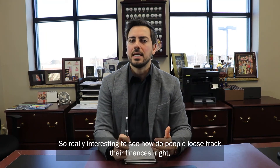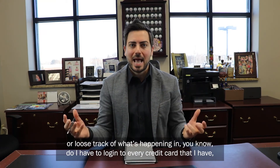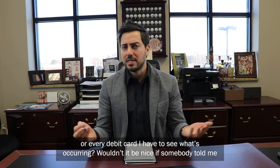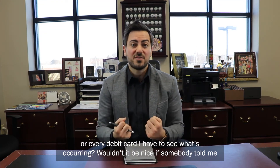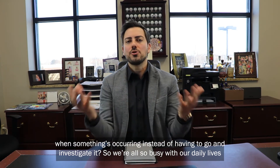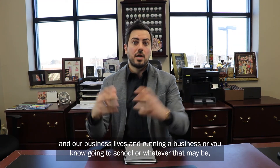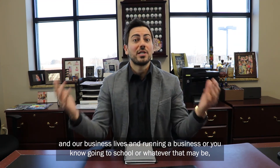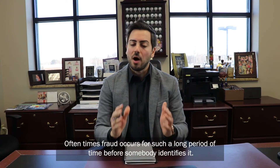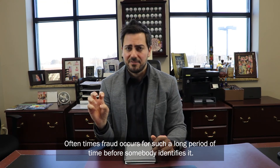So it's really interesting to see how people lose track of their finances, or lose track of what's happening. Do you have to log into every credit card or debit card you have to see what's occurring? Wouldn't it be nice if somebody told you when something's occurring instead of you having to go investigate it? We're also busy with our daily lives, our business lives, running a business, going to school, or whatever that may be — so that monitoring is very important. Often times, fraud occurs for a long period of time before somebody identifies it.